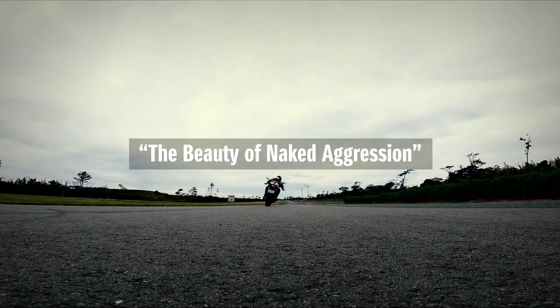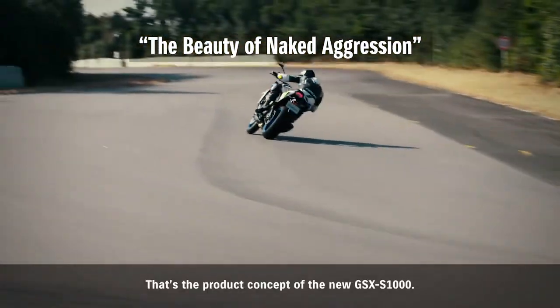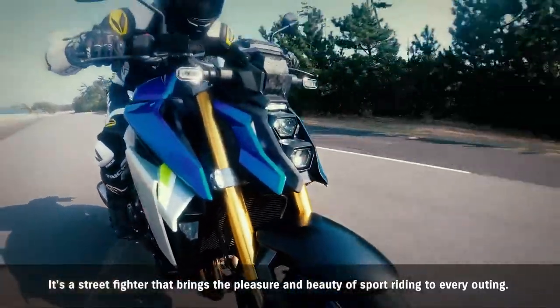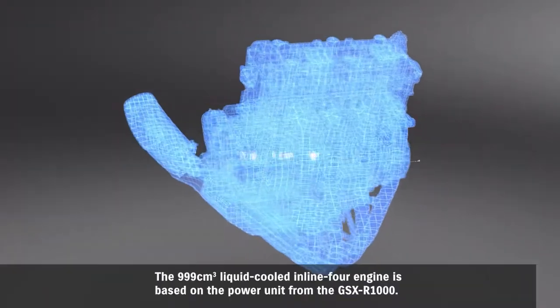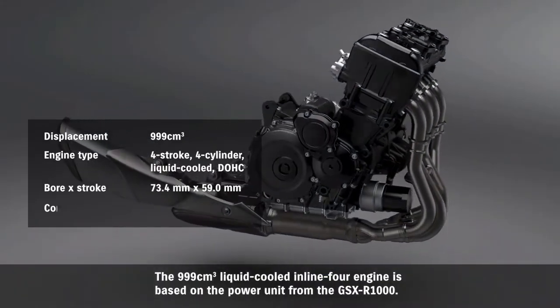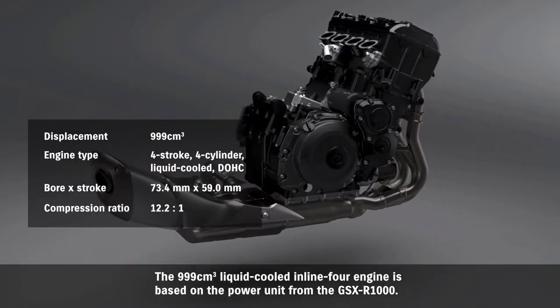The beauty of naked aggression — that's the product concept of the new GSX-S1000. It's a street fighter that brings the pleasure and beauty of sport riding to every outing. The 999 cubic centimeter liquid-cooled inline-four engine is based on the power unit from the GSX-R1000.